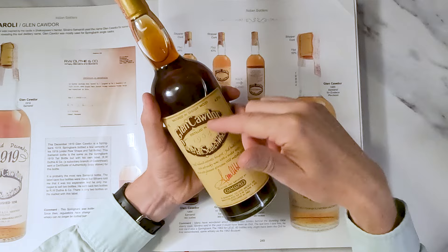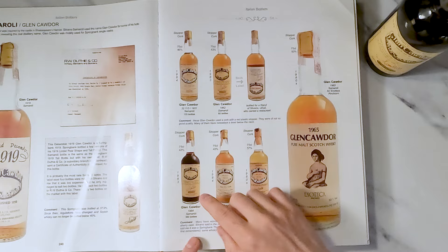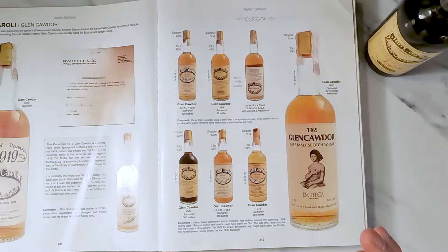We've got it in our hands — it's the Glen Cawdor 1964. You can see it here on the page. This really is a sensational book if you want to get it — good luck, it's a heck of a lot of book to post — but there's everything that you need to know in here about whiskey.